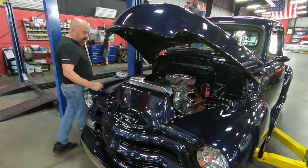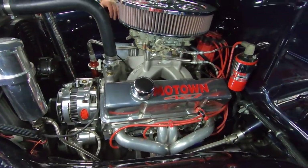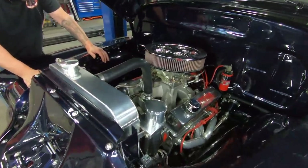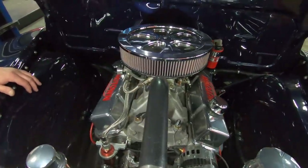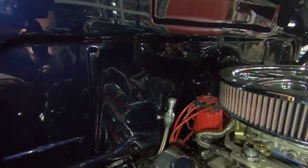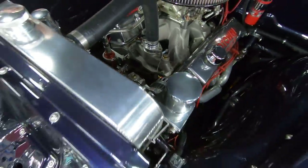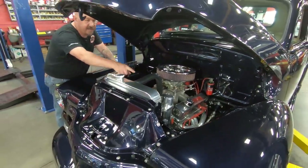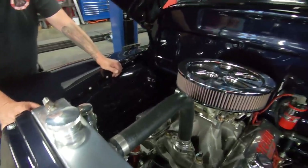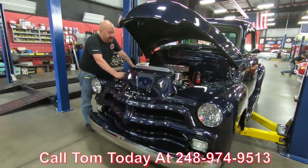Under the hood we've got a 427 stroker — World Products block and heads, looks like a World Products intake, and there's a Holley 4-barrel on there. It's got an aftermarket serpentine belt setup with a late model alternator. Everything under here that can be polished is polished — all the aluminum is looking good. Looks like an MSD distributor with brand new Taylor wires. Look at the firewall paintwork — she's beautiful. The water pump is polished up, all the pulley assembly and bracketry polished up. Big electric fan on the radiator, polished overflow tank, polished power steering reservoir, polished top of the radiator. It's one shiny truck, guys. Give us a call at 248-974-9513 and let Vanguard Motor Sales park this dream in your driveway.